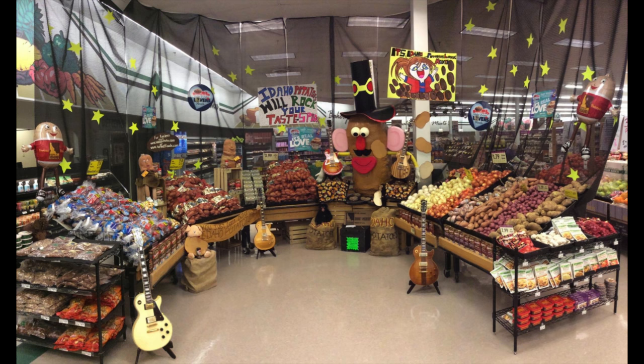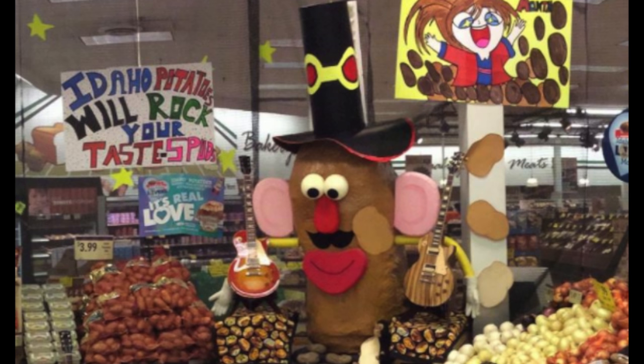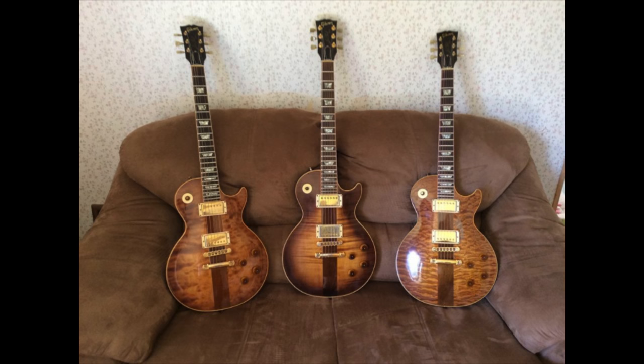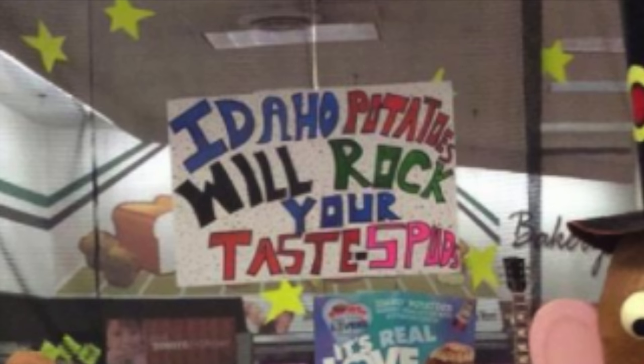The Potato Man is kind of an icon for the little kids that would visit the store, because he would usually sit on top of some large coolers. But I thought in order to help him tie into this rock theme, I would try to make a Slash hat and put it on him. I then tried to make this look like the night sky and put stars on the backdrop. From there I decided that the theme of this display would be 'Idaho Potatoes Will Rock Your Taste Spuds.'